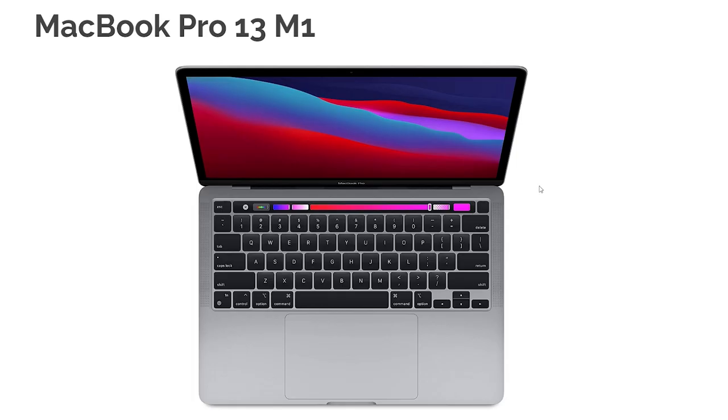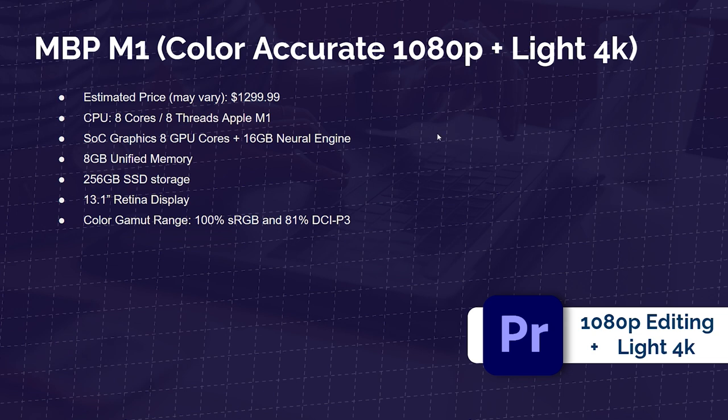Next up is the MacBook Pro 13 M1 — this would probably be my award for the best overall graphic design laptop. It's thin, light, well built, and at a decent price point. It's not an insane powerhouse, but it's still very good in performance. On my Photoshop benchmark scores it landed in the mid-to-low end of the charts, which is still great. It's color accurate, good for 1080p and light 4K video editing if needed. It has 100% sRGB and 81% DCI-P3. Mac products are quality and it's one of my top recommendations.